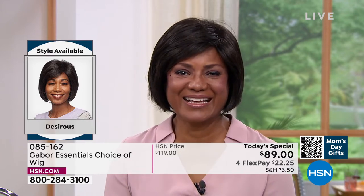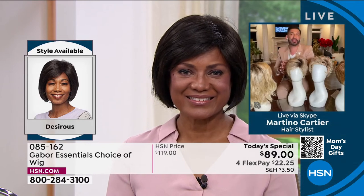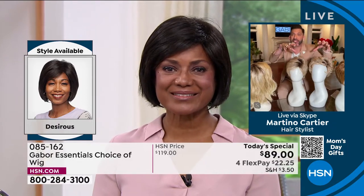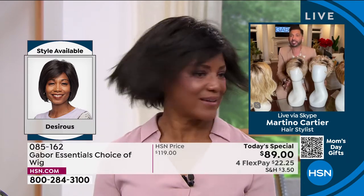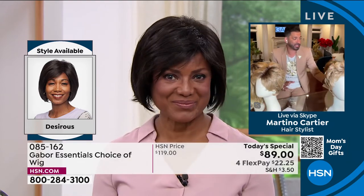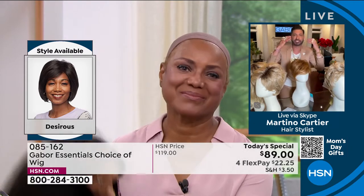I think she looks amazing. What I really love about Gabor is — they've been around for 52 years. This is the same wig, but when you take it out of the box and shake it, you can have volume and that curl. But if you brush it out, it's flatter, smoother, more sophisticated. The one we're talking about right now — it's sleek, it's poised, it's beautiful, it frames her face.